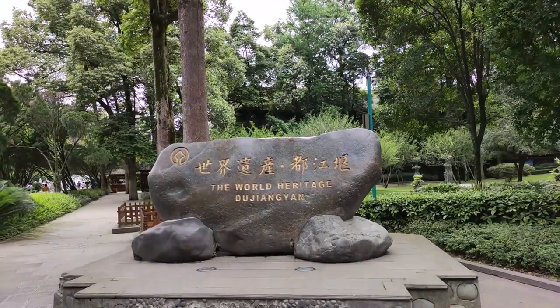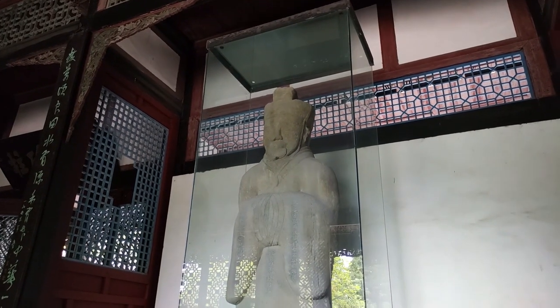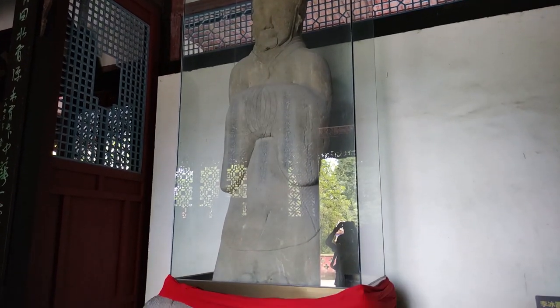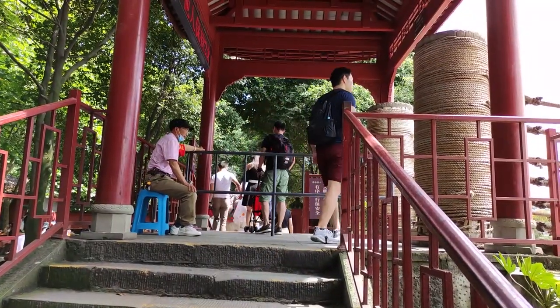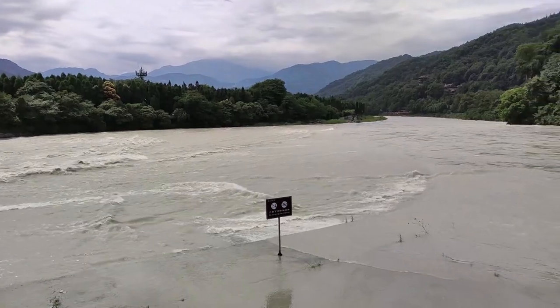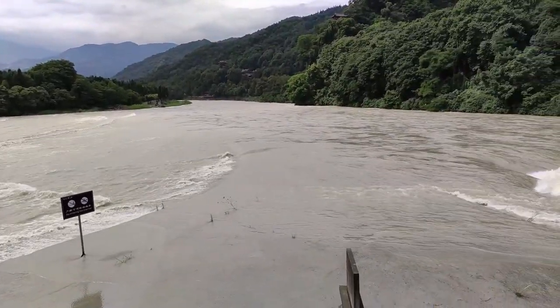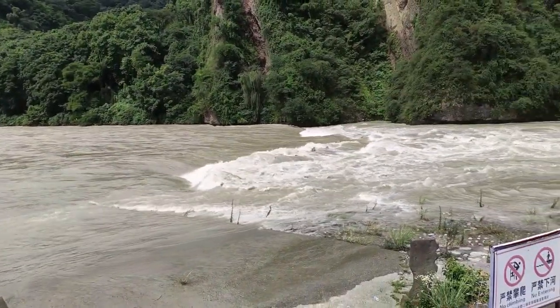We're all here at Du Jiang Yan. This is the stone statue of Li Bin, the main hero of Du Jiang Yan. This is the second divider of the Du Jiang Yan engineering project. The Min Jiang River comes down here and gets split into two. This is also the first place where they try to separate the mud and the water — all to irrigate over 5,300 square kilometers of the Chengdu Pingyuan.